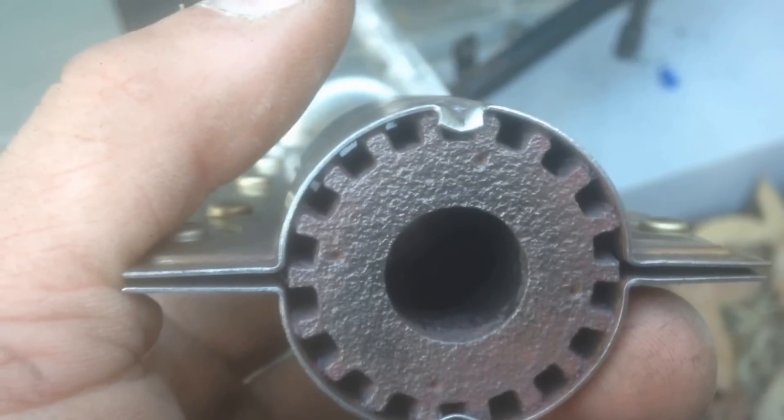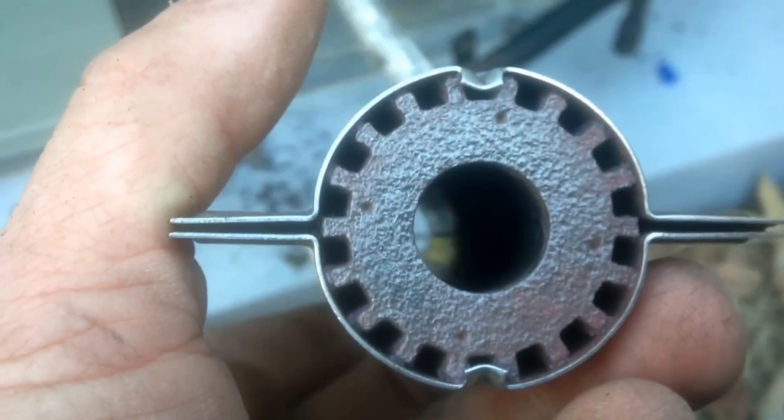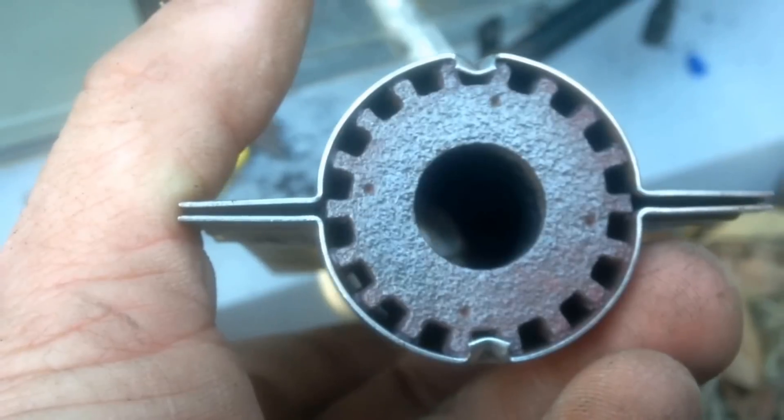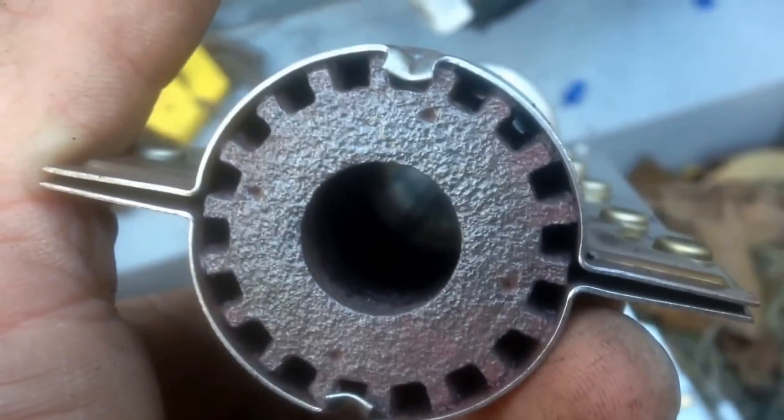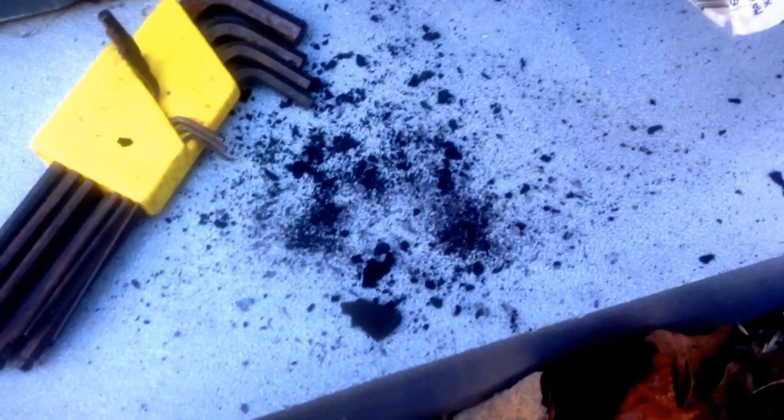If you look at the little ports around the rim of the burner you can sometimes see a little light depending on the angle. This is only part of what I've been digging out of those little ports — some of the soot.